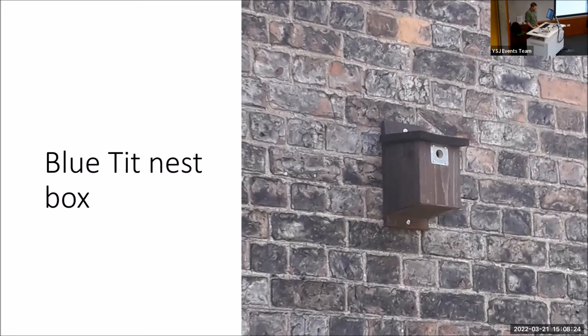We've also got some single small-hole nest boxes across this site in particular, and these had a lot of interest last year from blue tits. Almost all the boxes that we put up were used to a certain degree — some had partial nests in, some had full nests, some actually laid eggs, some chicks fledged, some failed. But one box in particular, this one at the front of the university, the fledglings successfully fledged. Not bad really for the first year.